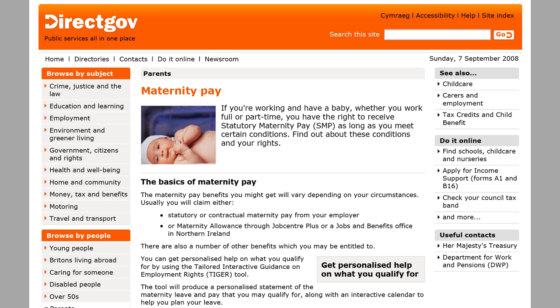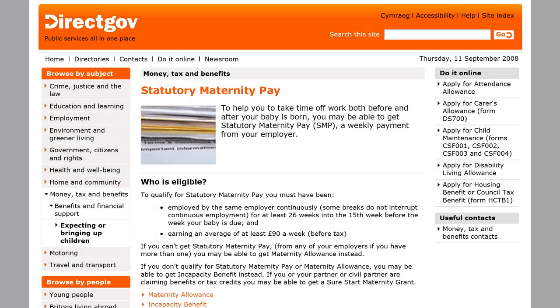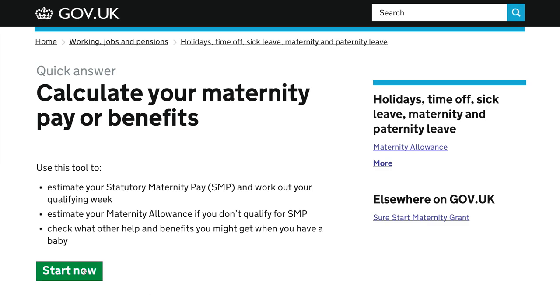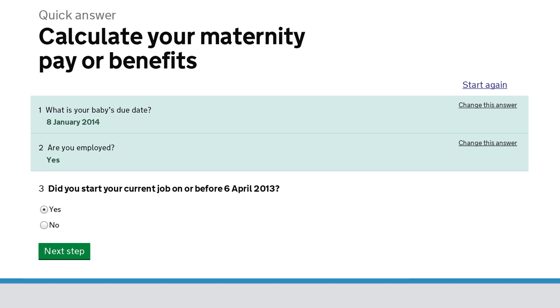So we put that right at the top of the page – big and bold. We've done the same thing to more complex tasks, like working out how much maternity pay you're entitled to. Before, on DirectGov, you'd need to read all this information. On GOV.UK, you just need to answer a few simple questions, and the site calculates the answer for you.